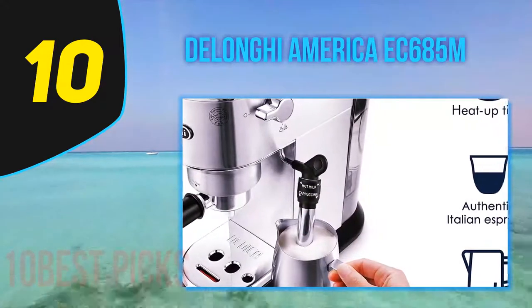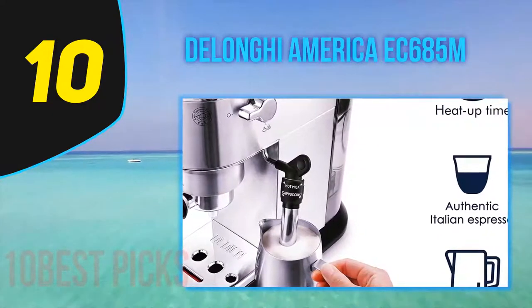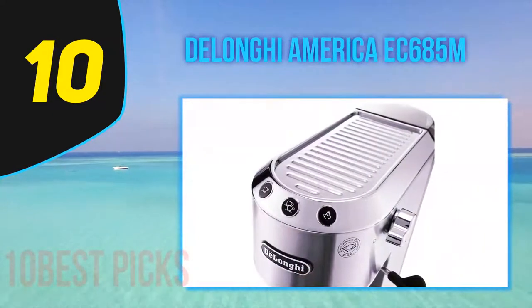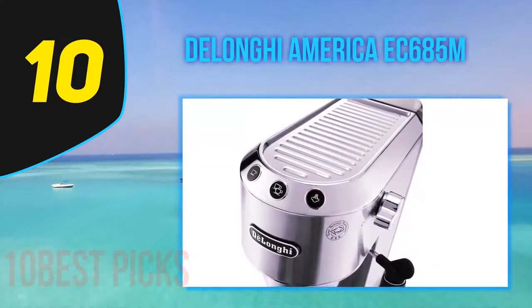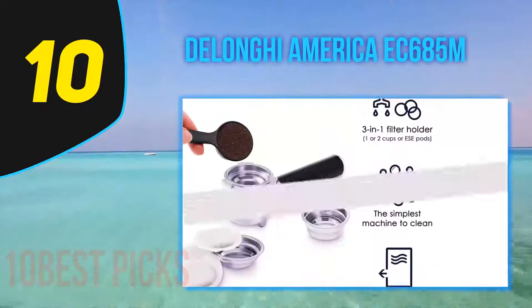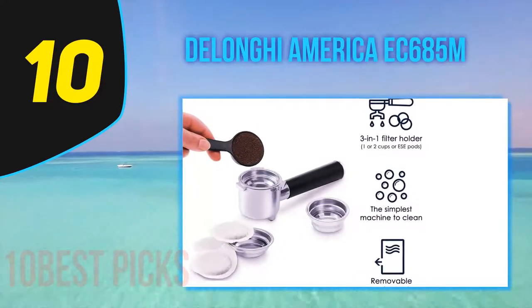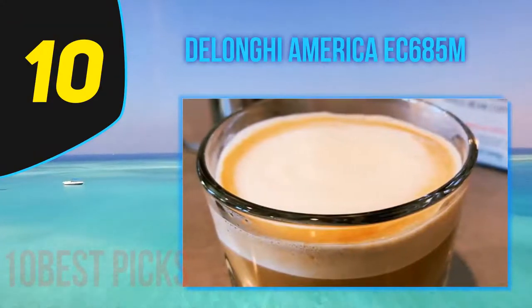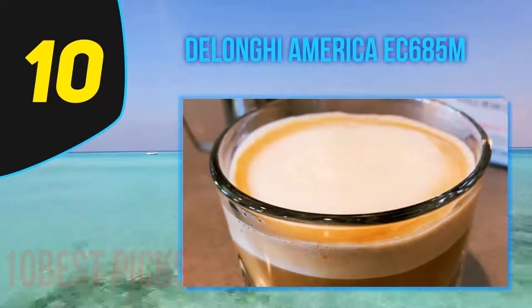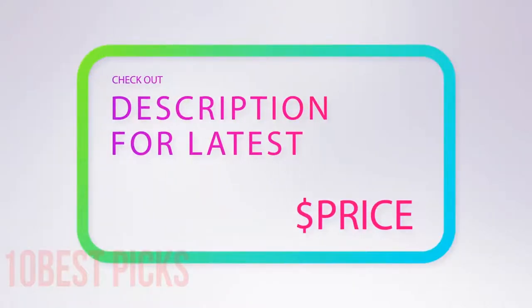For longer drinks, you'll benefit from the integrated frother, which is adjustable so you can tweak foam and steam levels to suit. Automatic flow ensures you'll get the precise amount of espresso in your cup, and you can fine-tune this to deliver more or less depending on your taste. If we had to use a single word to encapsulate this powerful little unit, it would be versatile.